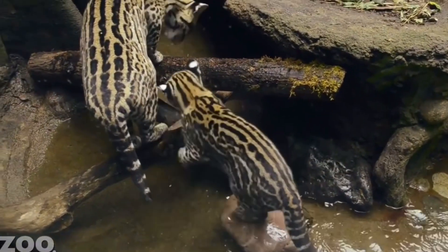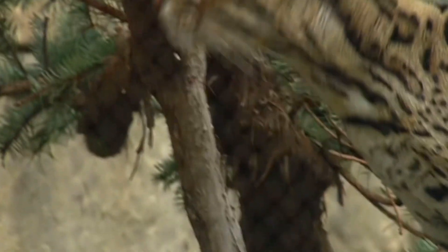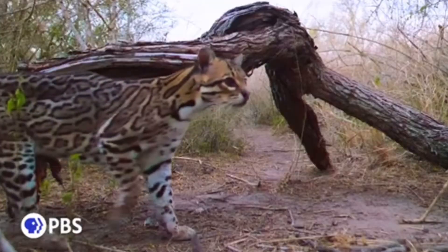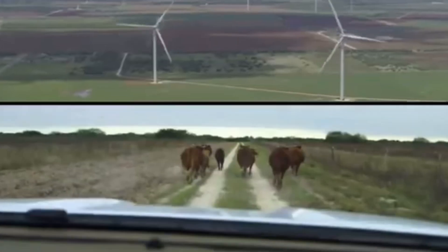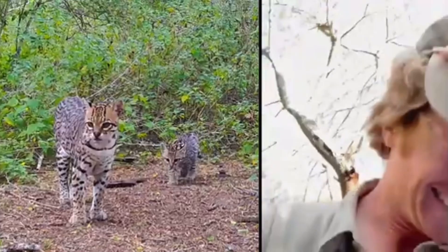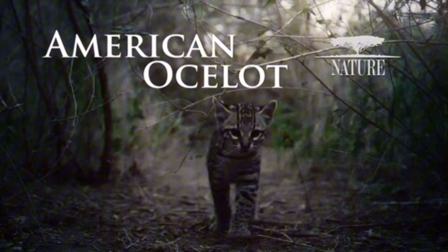You know them, you love them. Ocelots are absolutely adorable. But what if I told you these cats aren't just exclusive to the jungles of South and Central America, but could actually also be found in the United States? Believe it or not, these cute nocturnal cats are actually 100% native to the US. But tragically, they are at risk of extinction in the northernmost part of their range. So why is that the case, and how could we protect these adorable critters? Let's figure it out.